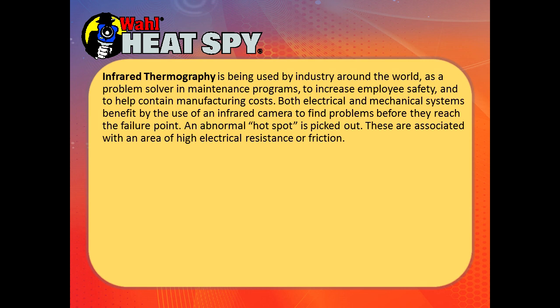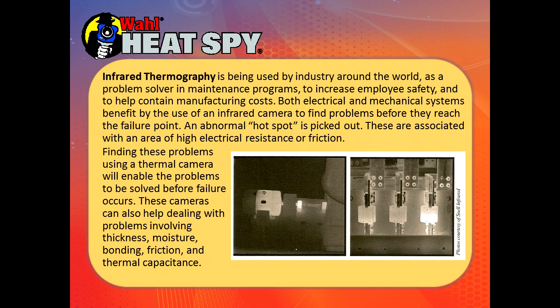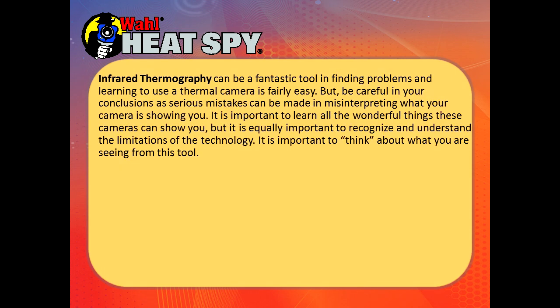An abnormal hotspot is picked out. These are associated with an area of high electrical resistance or friction in mechanical objects. Finding these problems using a thermal camera will help us solve problems before a failure will occur. These cameras also help deal with problems involving thickness, moisture, bonding, friction, and thermal capacitance. Infrared thermography can be a fantastic tool in finding problems, and learning to use a thermal camera is fairly easy.